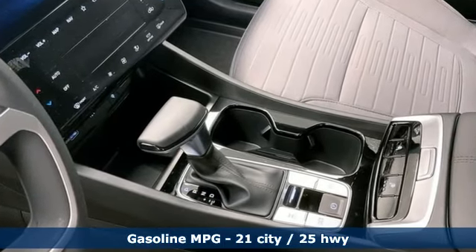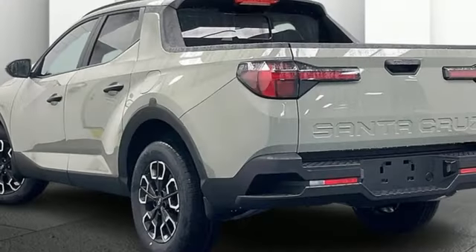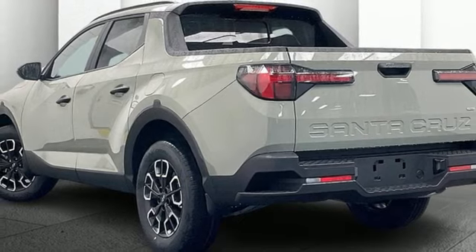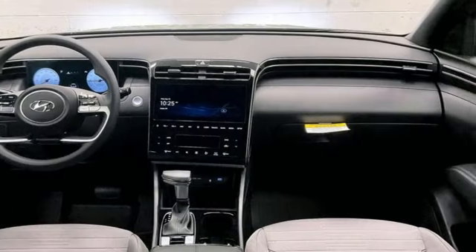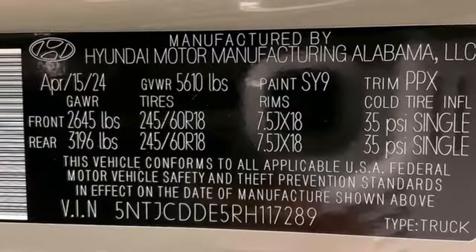Automatic transmission, four-wheel drive, driver selectable mode, express open and close sliding and tilting sunroof, integrated navigation system with voice activation, inductive device charging, dual zone climate control.